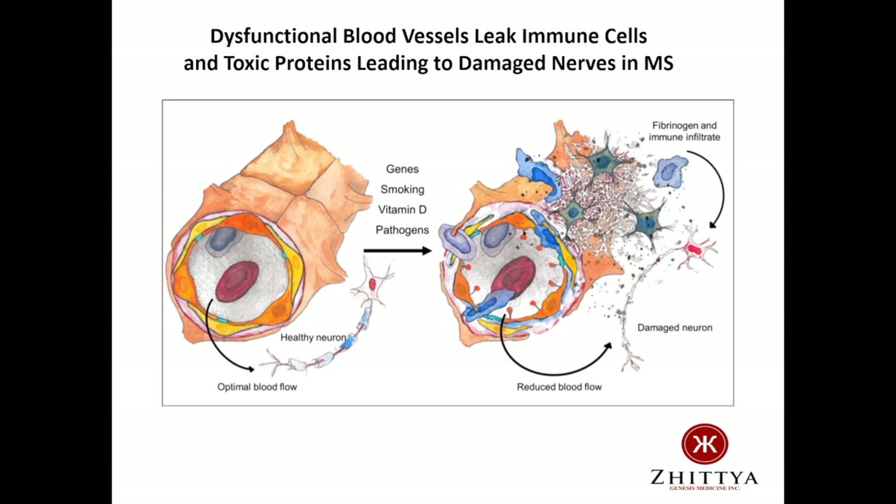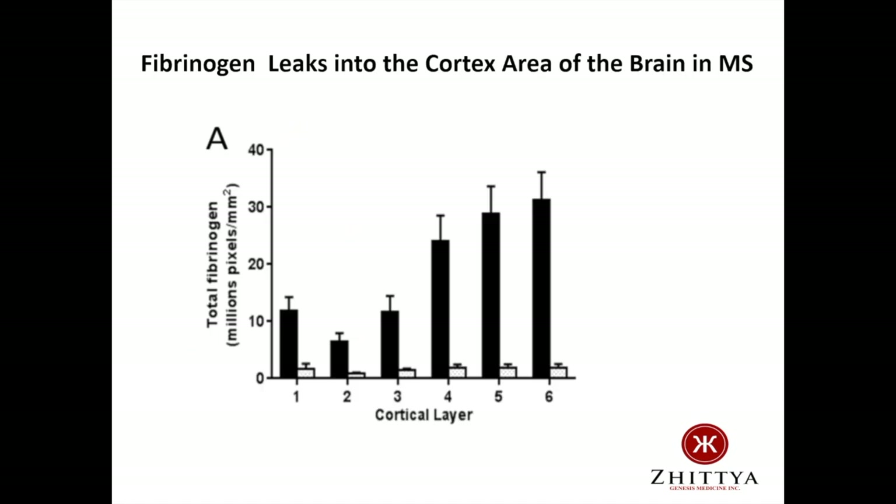Now let's look at some patient data which supports our hypothesis. Our model would predict that this toxic molecule, fibrinogen, would be highly elevated in the brains of MS patients. This next slide shows a clinical research study that looked at fibrinogen deposits in the cortex region of the brain in patients with multiple sclerosis. Fibrinogen is a protein that normally stays inside the blood vessel, where its normal function is to participate in the blood clotting process during injury. However, in multiple sclerosis, there is a huge leakage of fibrinogen out of the blood vessel and into the surrounding brain tissue, as shown here. The white bars represent normal individuals, and the black bars show up to a 20-fold increase in fibrinogen leakage in the cortex of multiple sclerosis patients. This is certainly a place fibrinogen should not be.